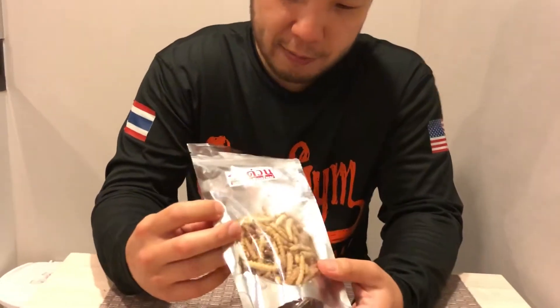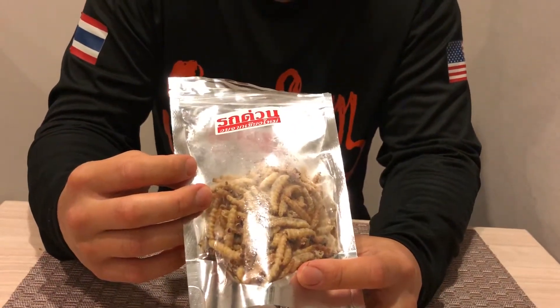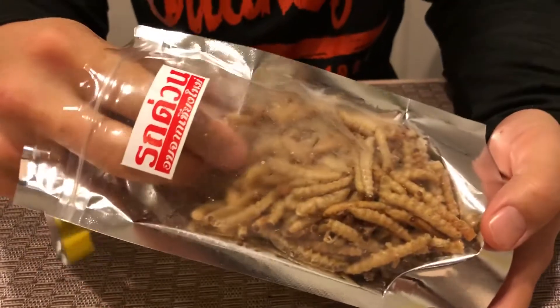Today we've got a bag of bamboo caterpillars. The way they get these caterpillars is they chop down a bamboo tree and crack it open with a machete, and inside you'll find a handful of these critters. They look a little bit like silkworms.